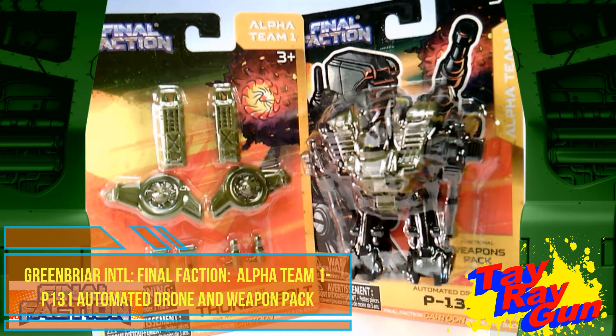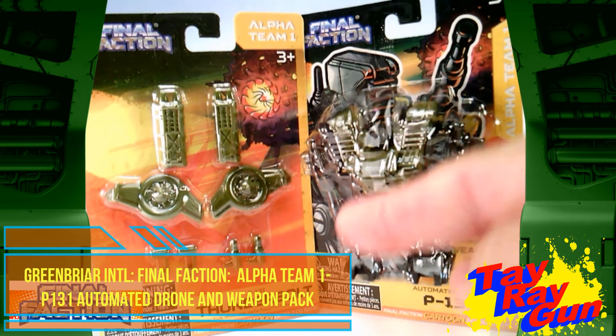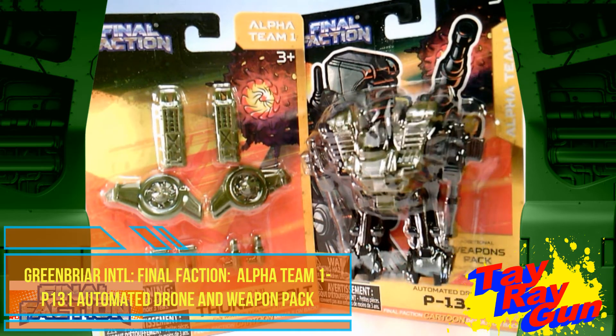It's a bit interesting because this is the automated drone over here — it says P-131. But apparently, when you put the accessory kit on it, it makes it the P-131 Thunderbolt, which I really, really dig.